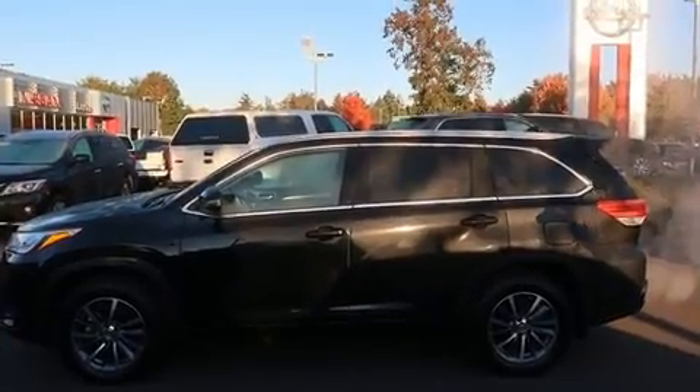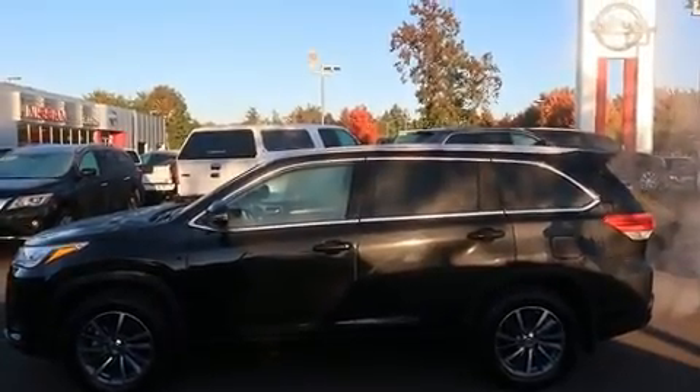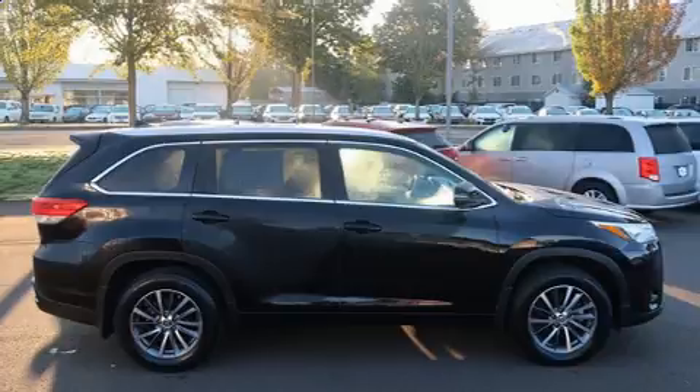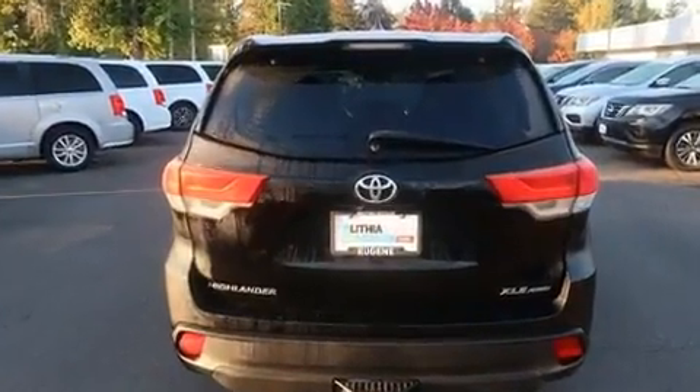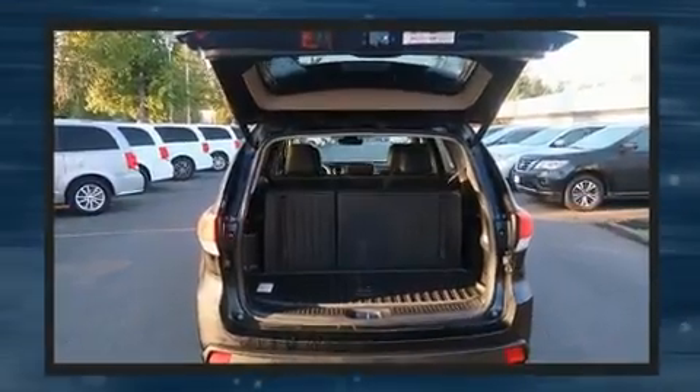It's equipped with tons of terrific amenities, but it won't break your budget, such as cruise control, a rear window wiper, power front seats, a blind spot monitoring system, power moonroof, heated door mirrors, lane departure warning, and leather upholstery.